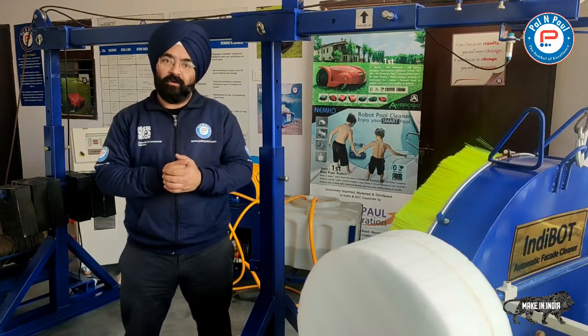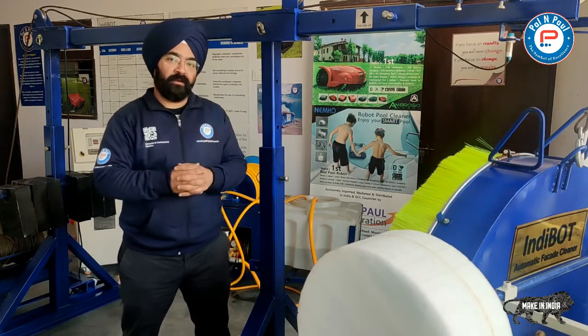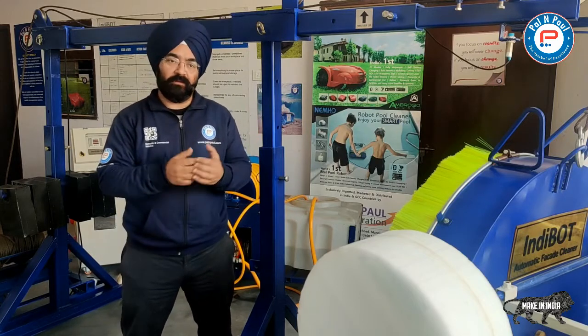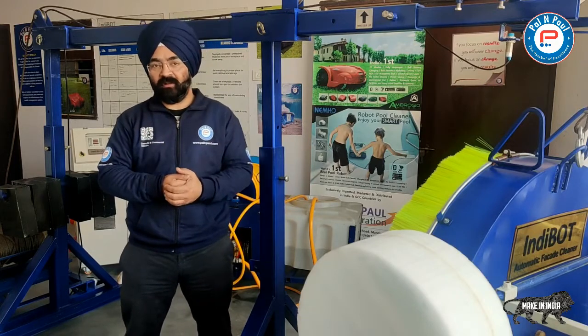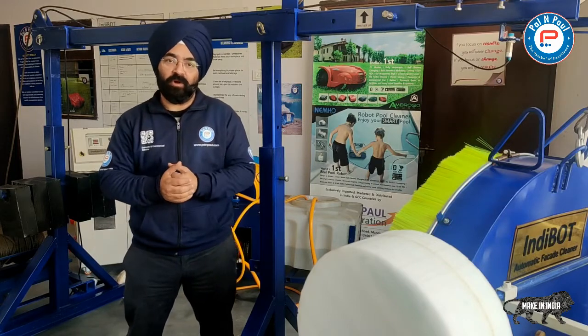Apps are available on the Play Store and iOS where you can get them installed on your phones. We are also providing an Android tablet along with the machine as a standard, which you can use to monitor the components while the machine is working.